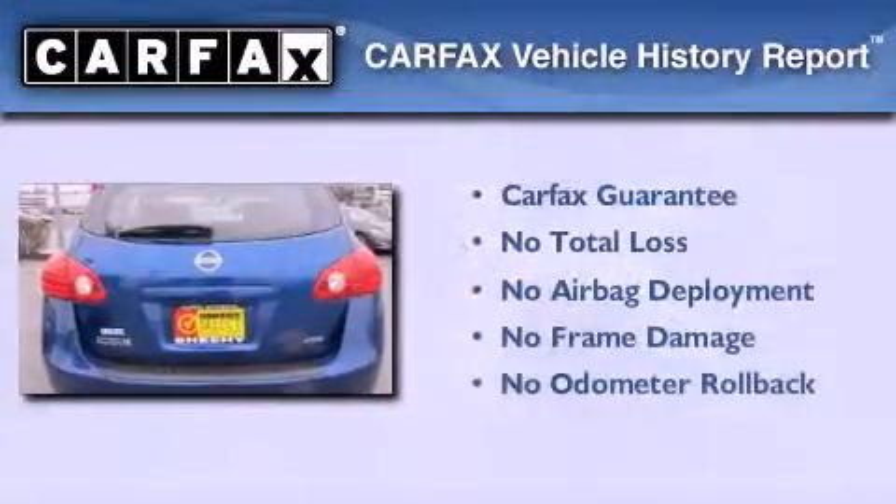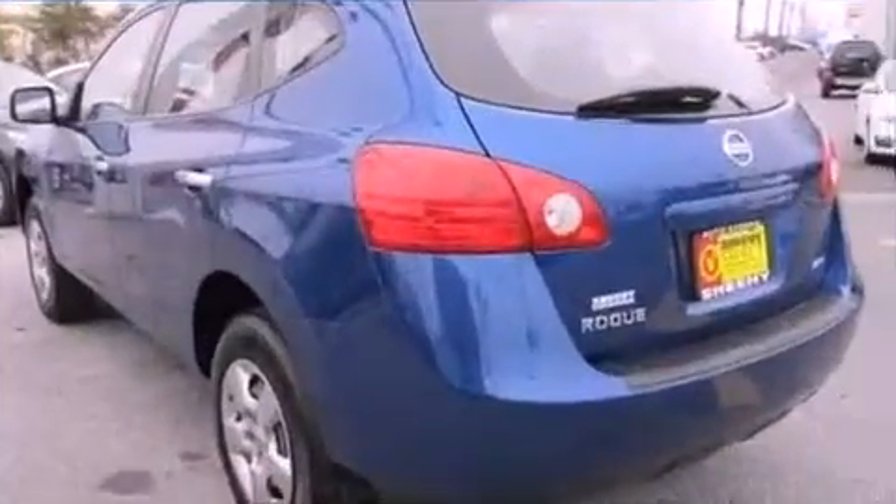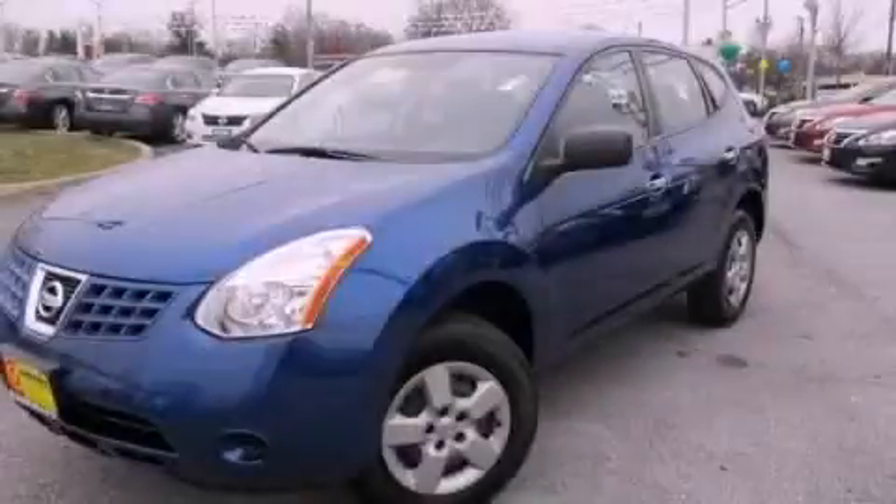Not to mention that this crossover qualifies for the Carfax buy-back guarantee. Call now to find out how you can own this breathtaking vehicle.